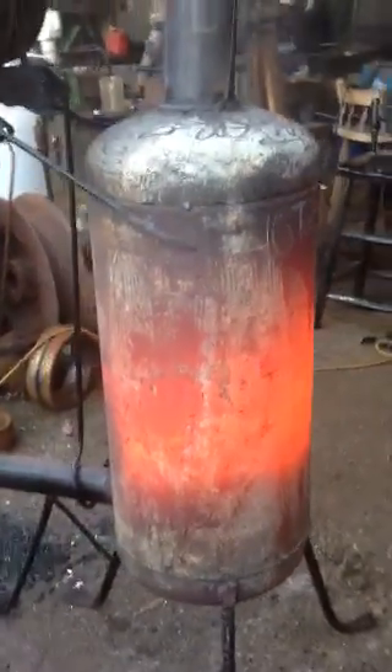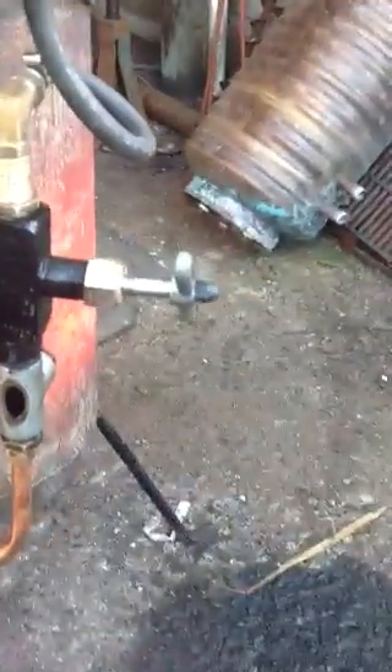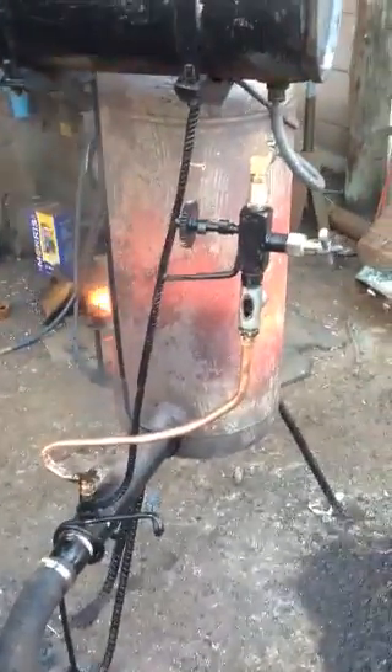I walked away from the waste oil burner and my metering valve got way carried away. The heat actually made my oil way more viscous, so it's pouring through. I'm going to quite quickly close my metering valve before I have a complete meltdown — as you can see she's over-fueling to the max. That's what happens when you turn your back and go wandering off around the estate.